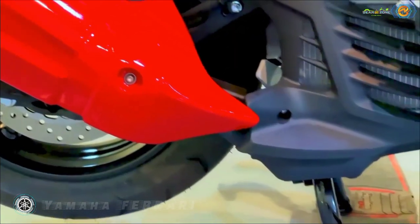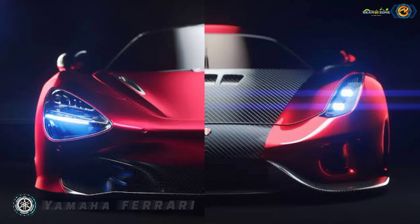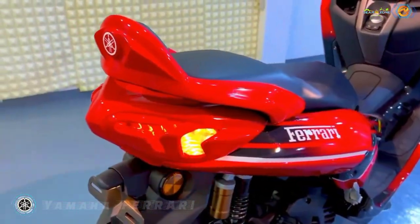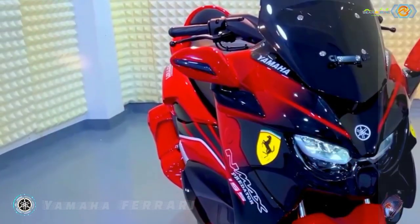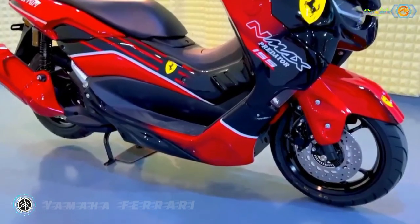When you think of Ferrari, the mind automatically wanders off into a world full of red color, fast cars, and everything exotic, but never a scooter. After all, scooters are mostly just simple machines meant to take you from point A to B in utilitarian comfort, quite contrary to any vehicle by the Italian brand.